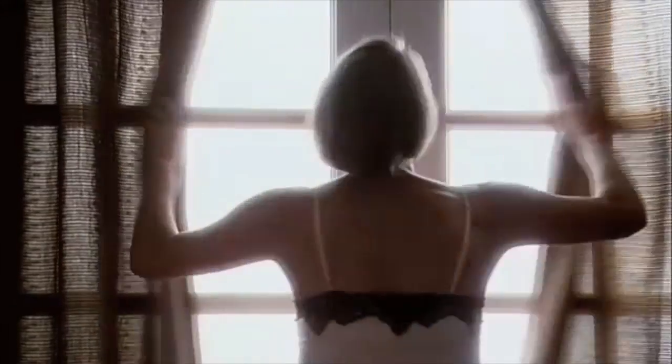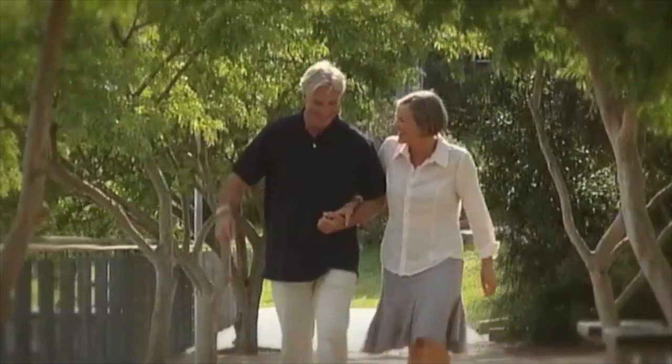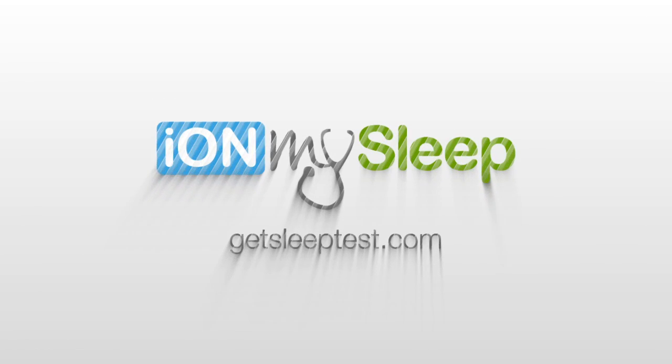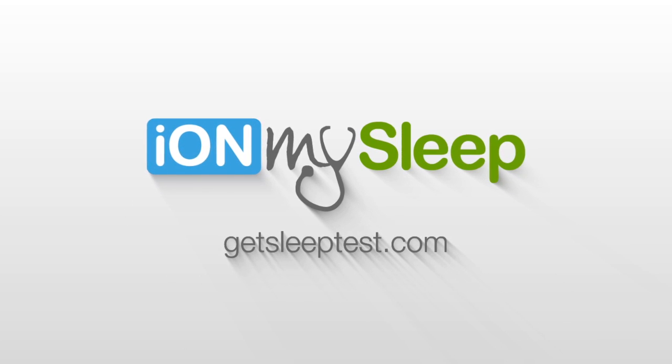With Eye on My Sleep, you'll go to sleep wondering, but wake up knowing. Don't let another sleepless night slow you down. Contact us today to test for sleep apnea in the comfort of your home. Sleep better, live better.